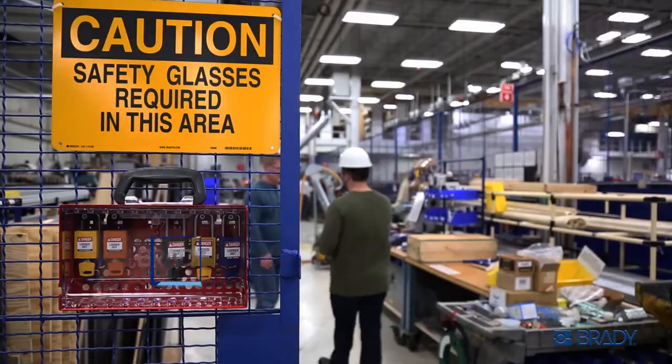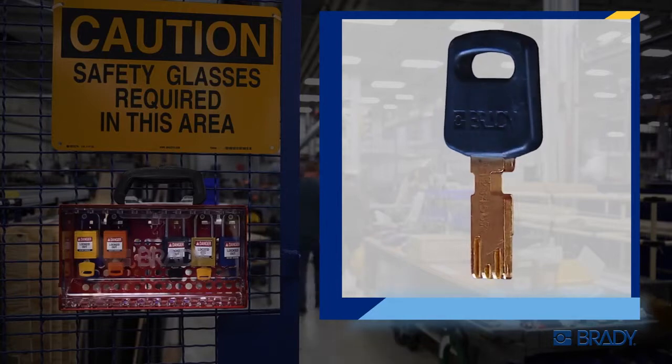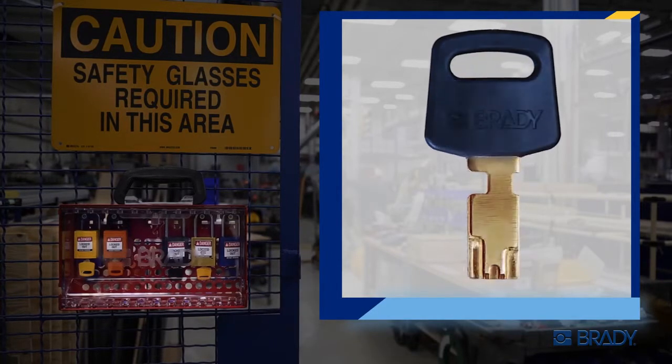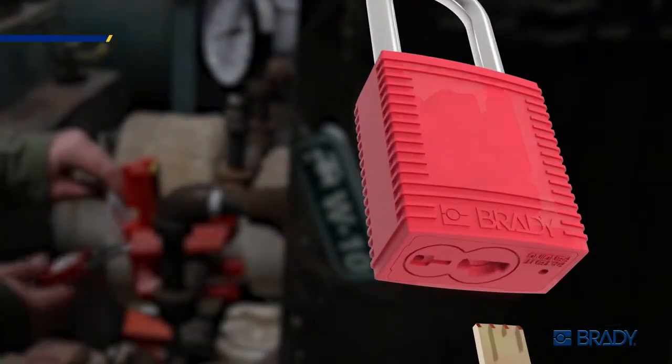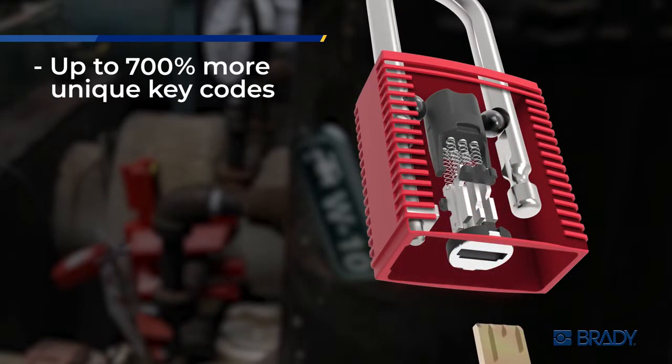The one-of-a-kind key design means smooth, low-friction key operation and reduced key wear that will give you years of reliable, consistent performance in all industrial conditions. This revolutionary concept yields up to 700 percent more unique operating keys over a traditional safety padlock system.